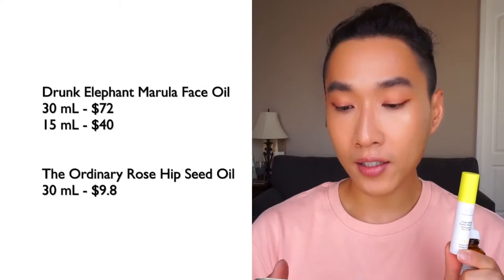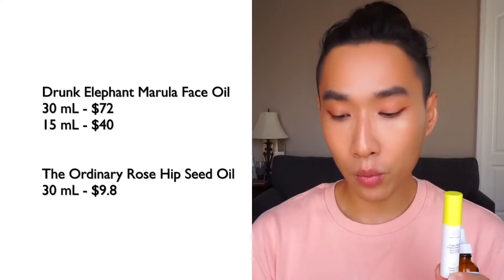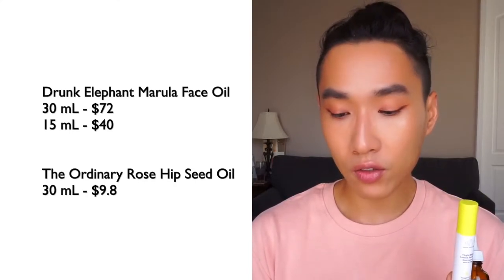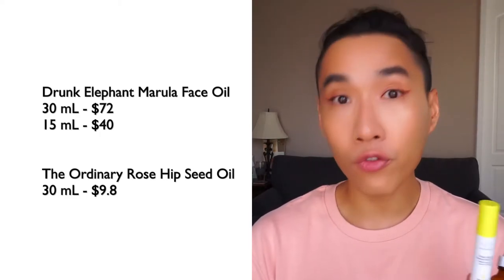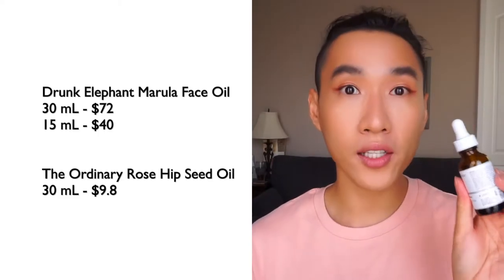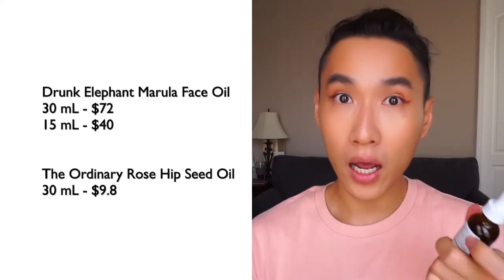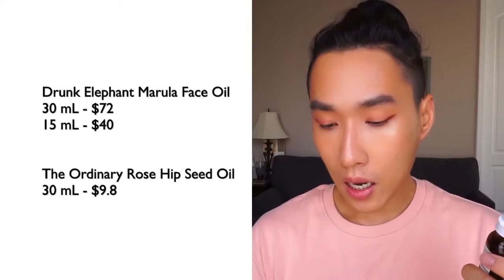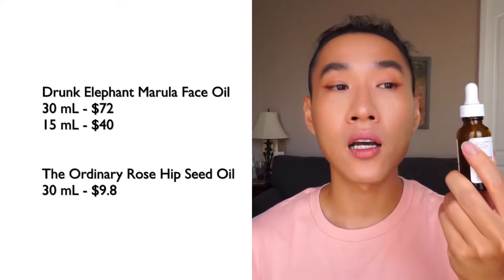Let's talk about pricing. The Drunk Elephant Virgin Marula Antioxidant Facial Oil full size is 30 milliliters — one fluid ounce — and it retails for $72. They also have a mini size for $40 at 15 milliliters. The Ordinary Cold Pressed Rosehip Seed Oil retails for $9.80 for one fluid ounce, 30 milliliters.